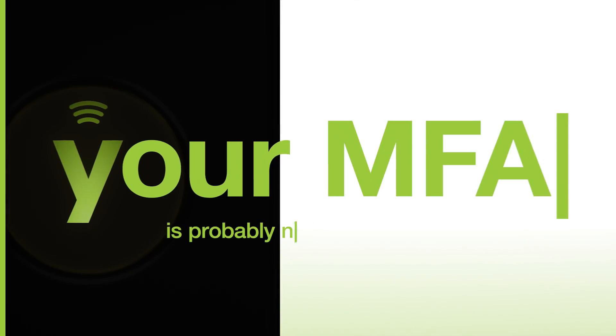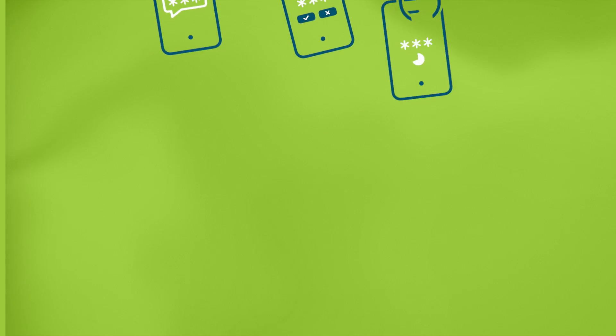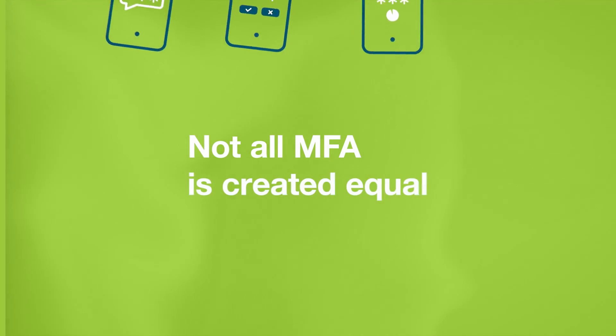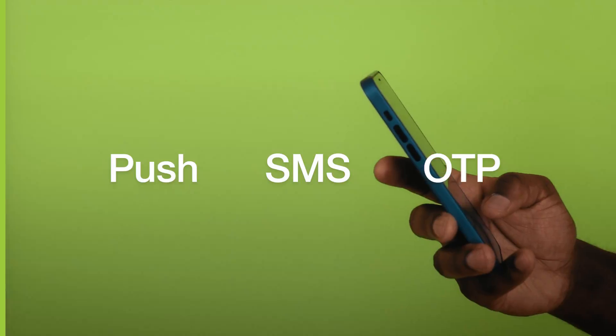Your multi-factor authentication is probably not good enough. With phishing attacks on the rise, you should be aware that not all MFA is created equal. OTP, SMS, and push notification apps — time and again, these legacy methods have been proven to be broken and easily bypassed by attackers.